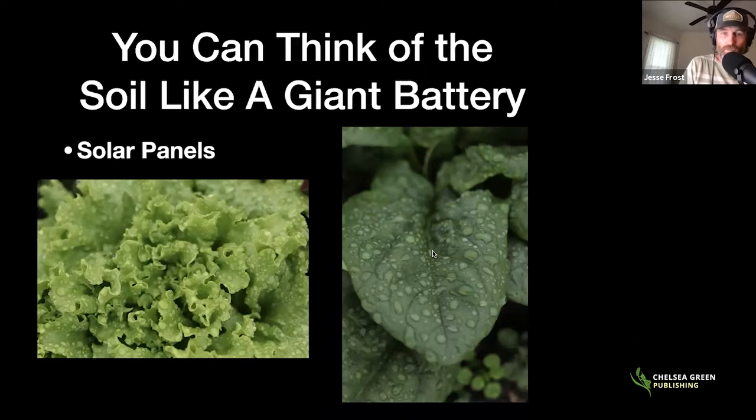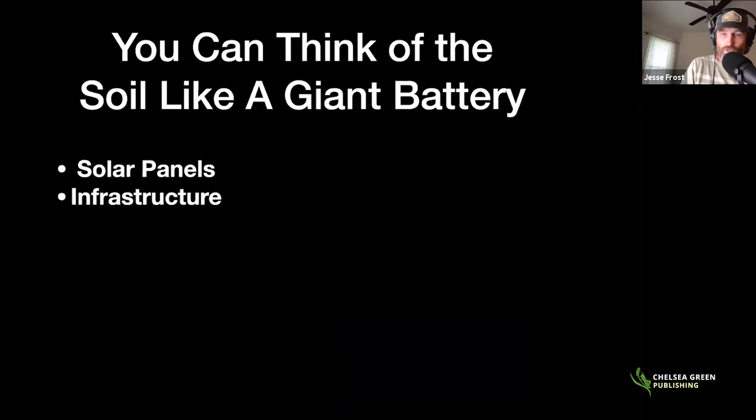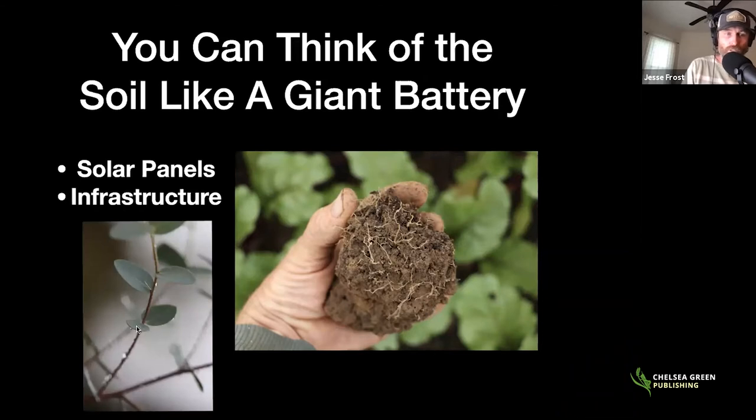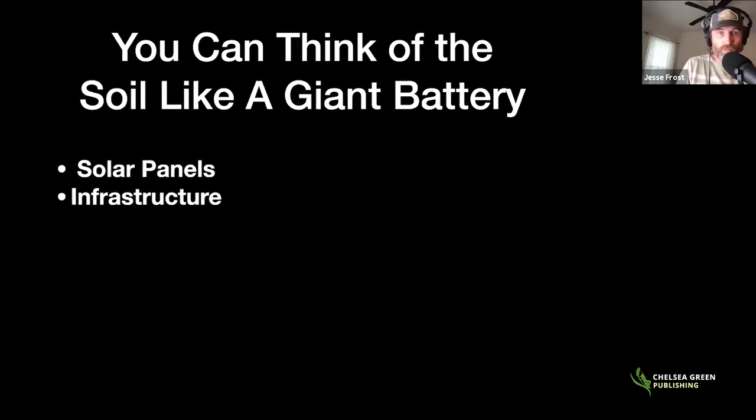We also need some infrastructure. For batteries to work they need wires and tubes to transport energy back and forth. We have that in the soil — we have roots and mycorrhizal fungi, and we have stems to draw water up from the soil and take it to the leaves along with nutrients. These are really important parts of the soil battery and we have to take care of those.